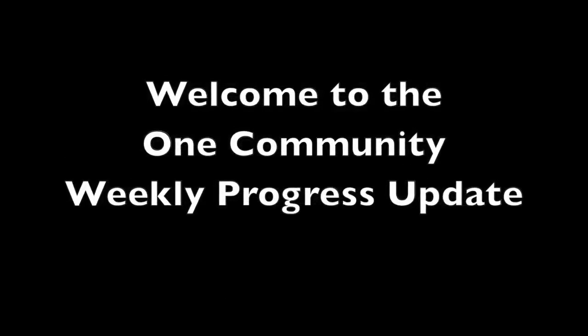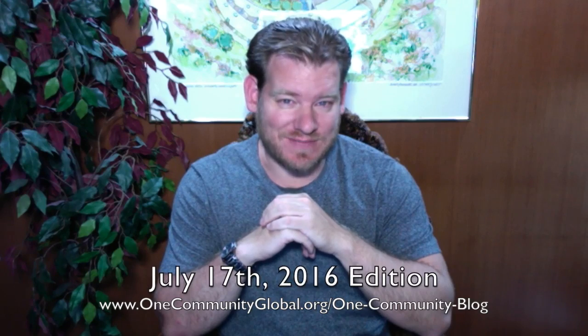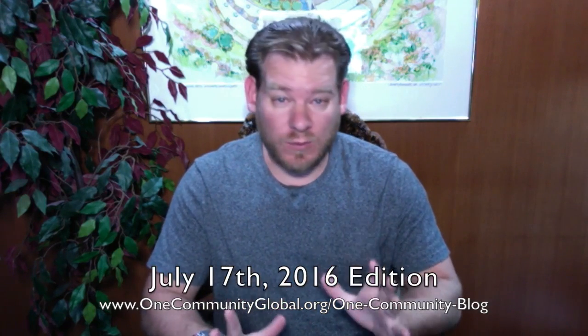Welcome to the One Community Weekly Progress Update. My name is Jay Sabel and I'm the Executive Director of the One Community 501c3 nonprofit organization. This is our Weekly Progress Update number 173, July 17th, 2016 edition. As always, I'm going to be covering one week of our team's progress and accomplishments with pictures and video.